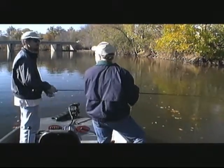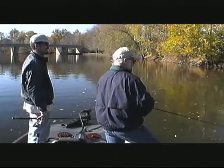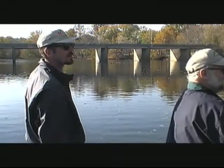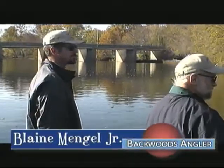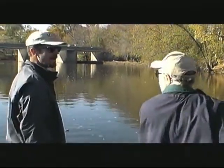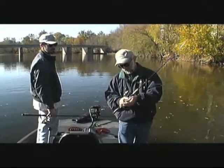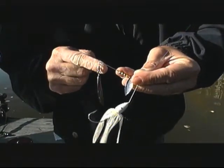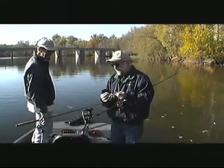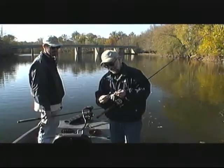With what we're doing today, you need every inch of water. Now, for the tubes Blaine was throwing — he likes green pumpkin, watermelon, and smoke colors. He doesn't go too crazy on colors. Green pumpkin accurately imitates the colors of a lot of crayfish in this area. All rivers have crayfish with purples, blues, and oranges, but green pumpkin with different color flake is just a good standard universal color.